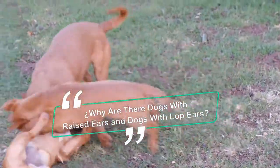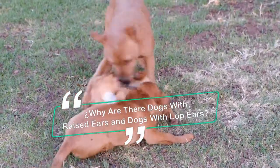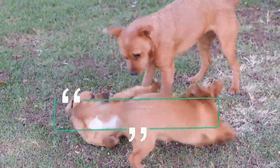Over the centuries, the breeds have gone through changes in domestication processes, and this has caused changes in their bodies as well as in their ears. Wild dogs always had them upright, but domestic dogs or those at home did not.